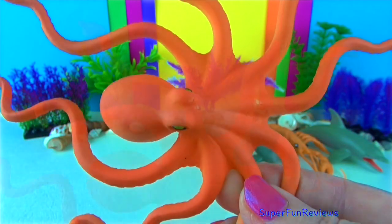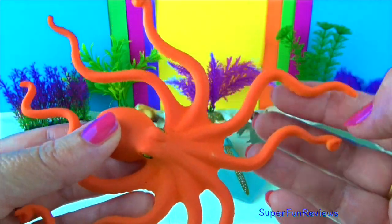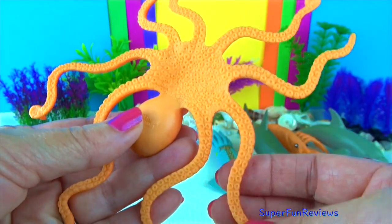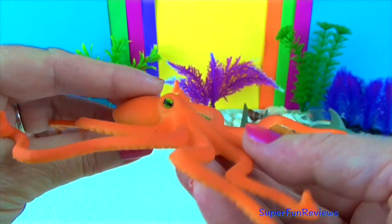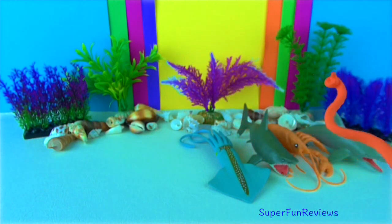The octopus has a massive rounded head, large eyes and eight arms. It is able to camouflage itself with its surroundings so that predators like sharks, eels and dolphins swim by without even noticing it. When discovered, an octopus will release a cloud of black ink to make its escape.